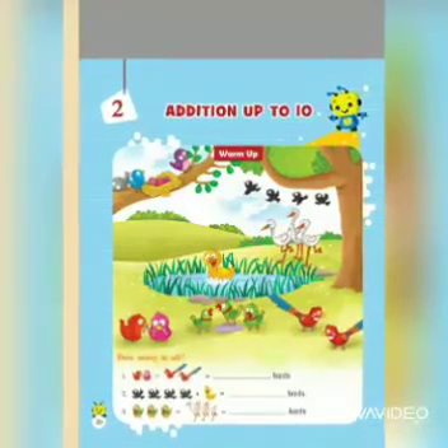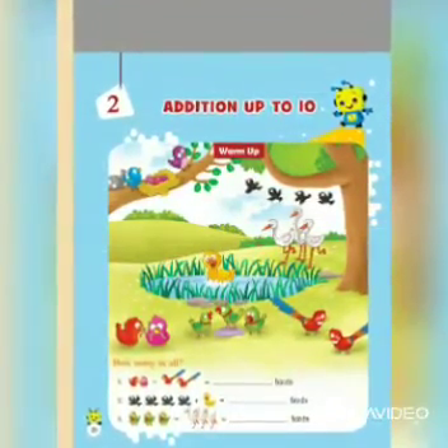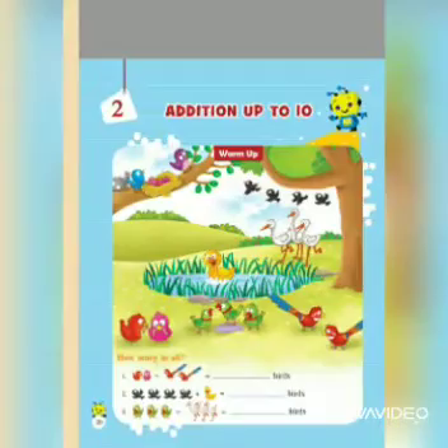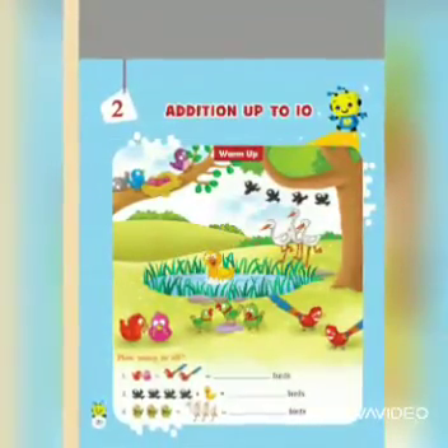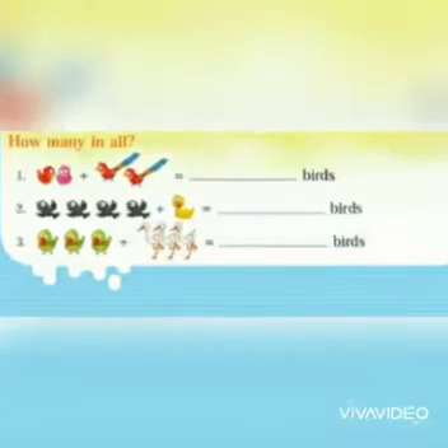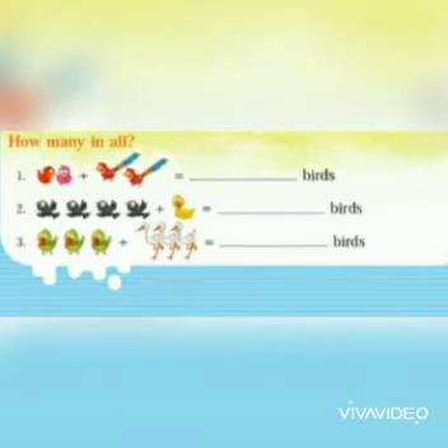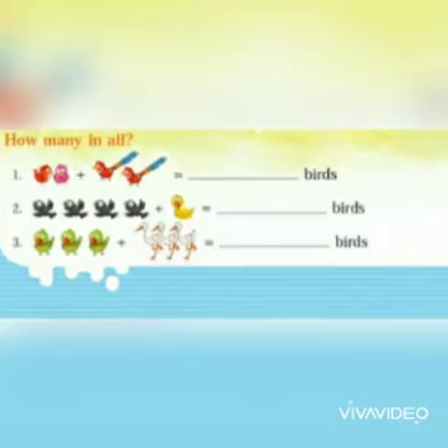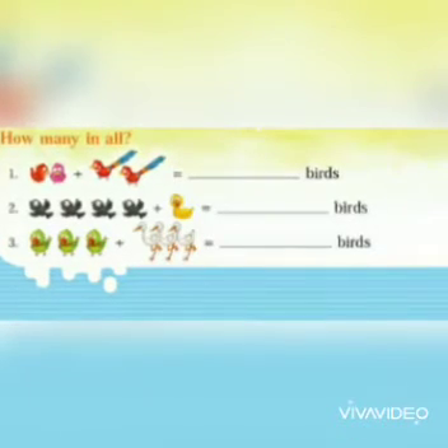Now we will start our chapter with a warm-up exercise. In this picture, what do you see? We see a lot of birds hanging around. We will do the question related to it: 'How many in all?' Let's start. In the first picture, how many birds are there? One, two, three, four — so we will write four.